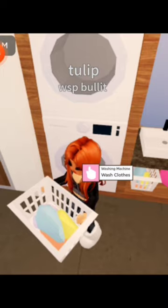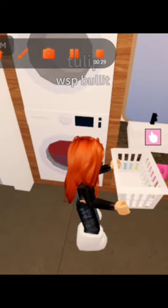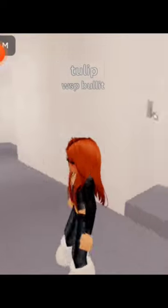Now we have a pretty laundry room. Just look how big this garage is.